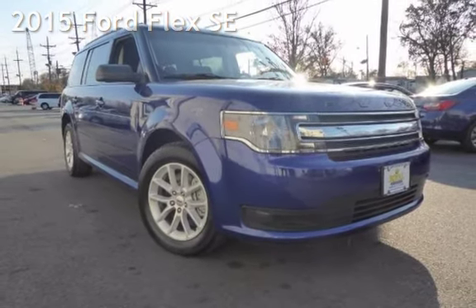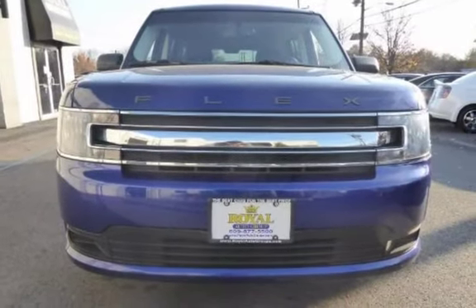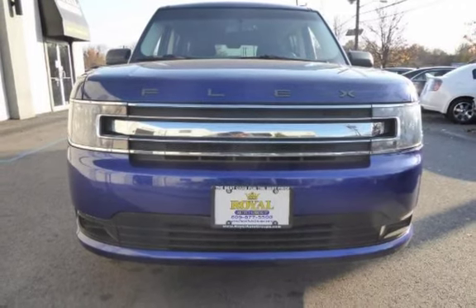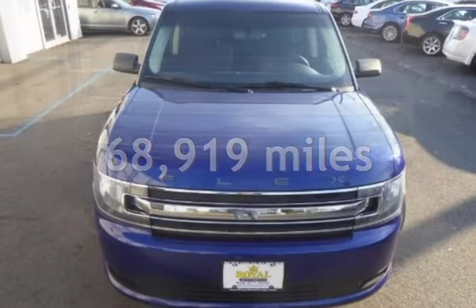This four-door wagon has a six-cylinder, 3.5-liter V6 engine, with front-wheel drive and an automatic transmission. This Ford has less than 69,000 miles on the odometer.